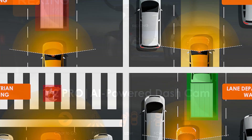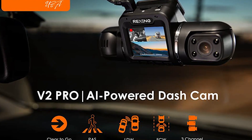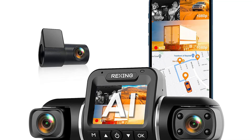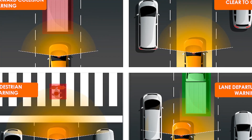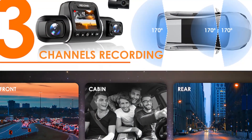The three-channel recording feature is also very useful, allowing you to record not just the front of the car but also the interior and rear. This has been particularly helpful for monitoring kids in the backseat. In conclusion, the Rexing USA V2 Pro 3-channel 1080p AI dash cam is highly recommended to anyone in the market for a high-quality dash cam.